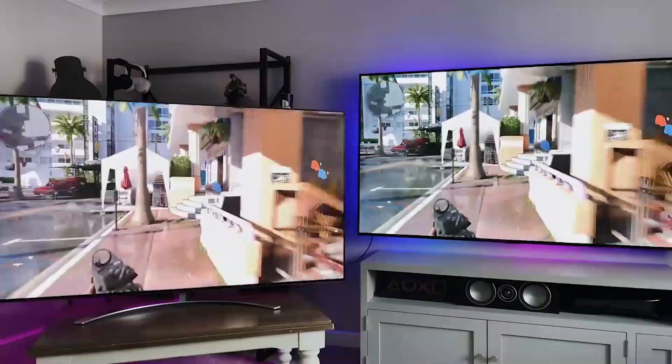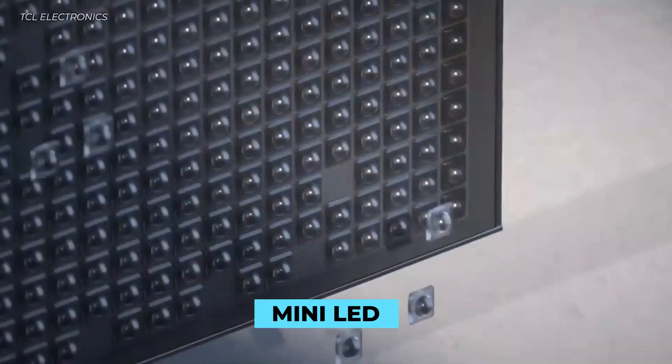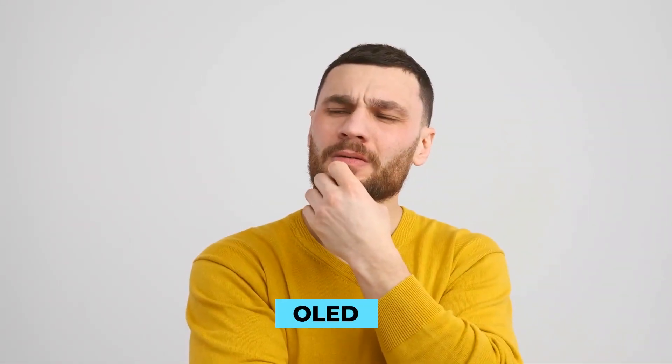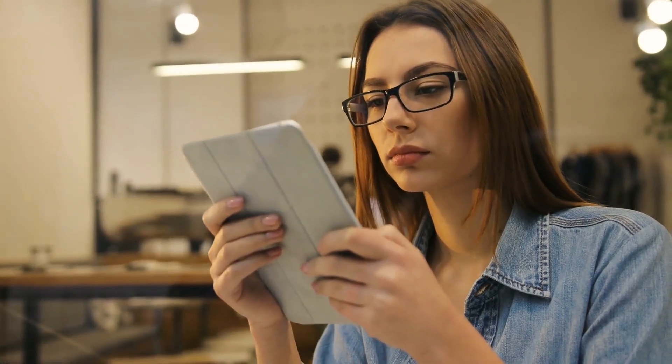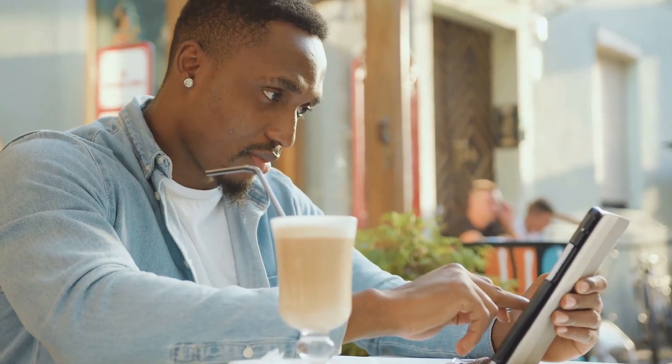There are two major displays in modern televisions: OLED and LED LCD. Mini LED is the most recent LED LCD technology iteration, and it seeks to address its parent technology's shortcomings in various ways. But how does it measure up to OLED? Stay tuned as we compare Mini LED vs OLED and help you decide which one to choose.